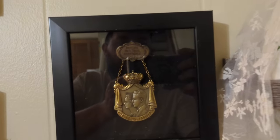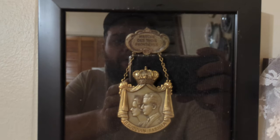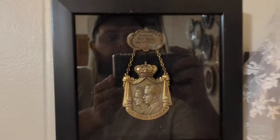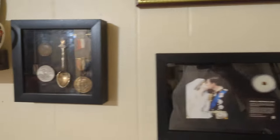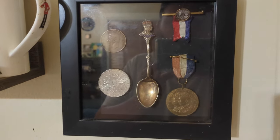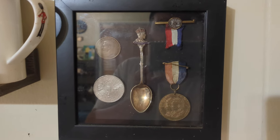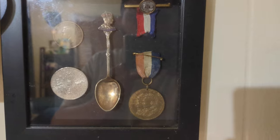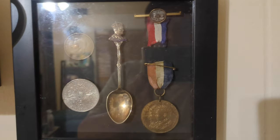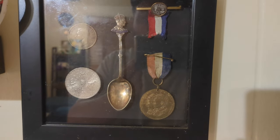Over here is a medal from King Baudouin and Queen Fabiola's wedding — the former King and Queen of Belgium. That wedding was in 1975. Then over here we have some memorabilia from King George and Queen Elizabeth's coronation in the 1930s: a spoon with his face on it, a medal, a little pin with the King, Queen, and two princesses, and two coins from their reign.